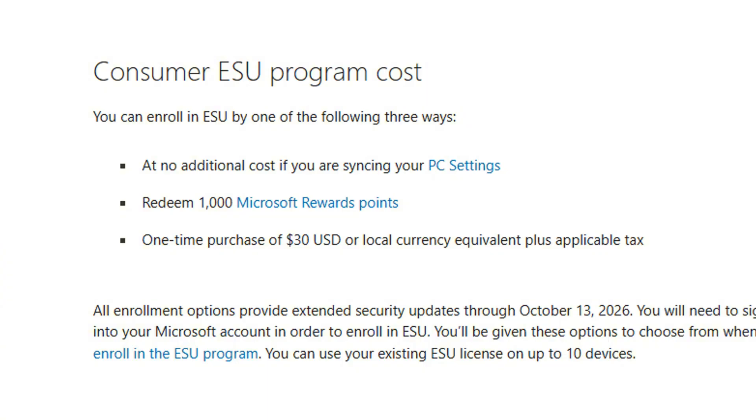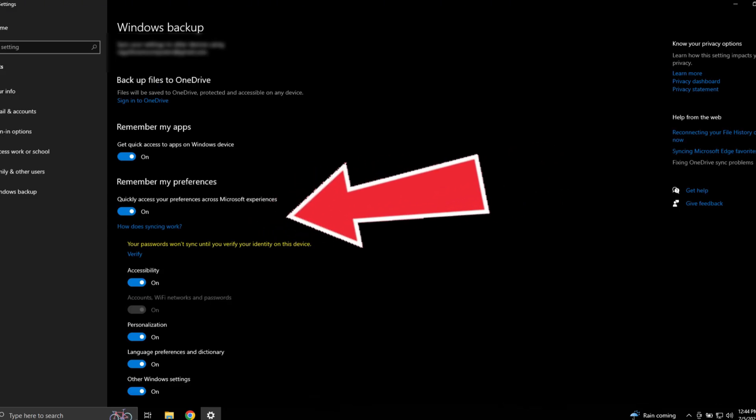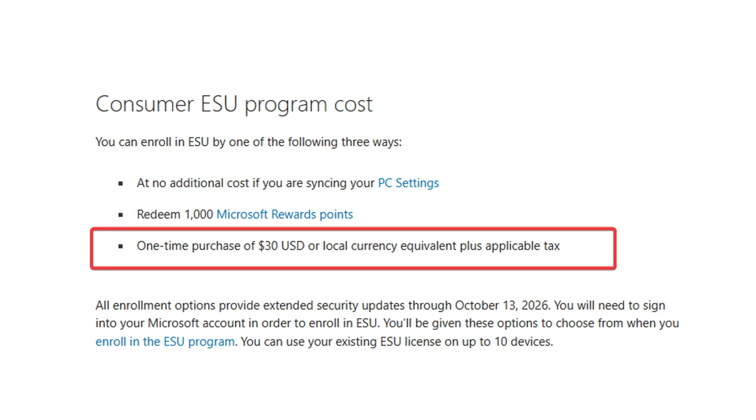Let's go over the three ways Microsoft is offering in the latest update. First is the free option via syncing settings: if you've already synced your Windows settings to your Microsoft account, you may already be eligible — just go to Windows Update and click enroll now. The second option is free via Microsoft Rewards points: if you've got 1,000 Microsoft Reward points, which is about a dollar, you can redeem them for a free ESU enrollment. And the paid option: you can buy it for $30 if you don't want to sync anything or use a Microsoft account.